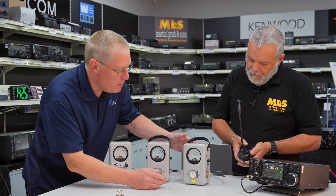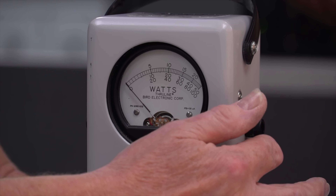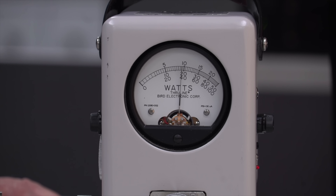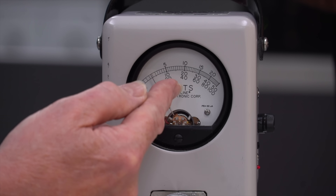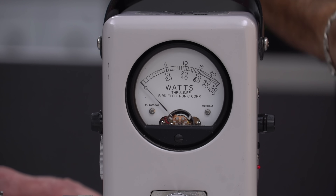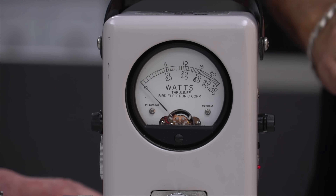That's the purpose of the peak envelope power board. If I now switch that on and you do the same again: one, two, one, two, one, two. You'll notice there we were peaking about 60 watts peak envelope power — which is probably what the radio is set to.